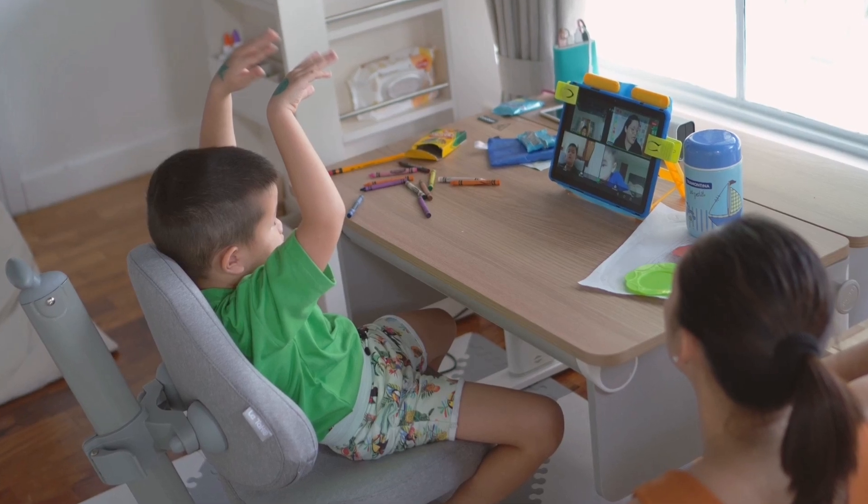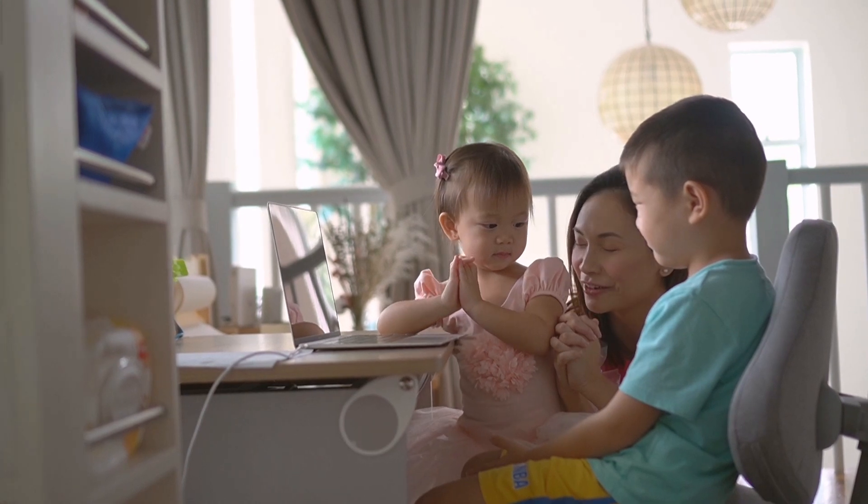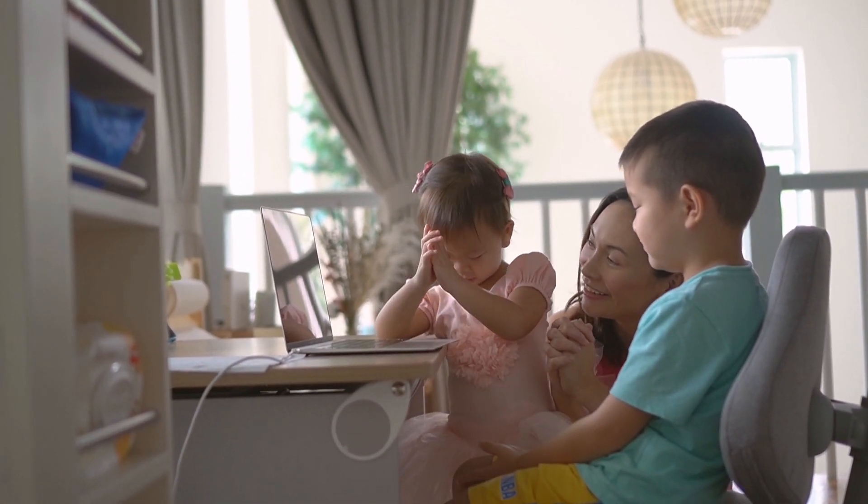As we do our best to adjust to this new learning setup, if you can, say a little prayer with your child before you begin each homeschool day.